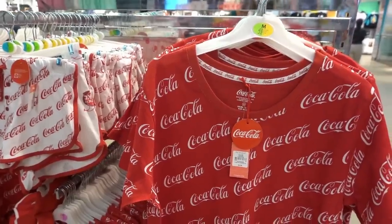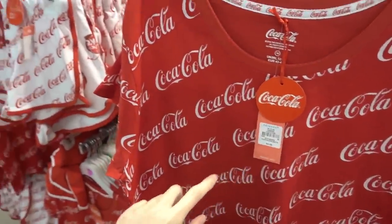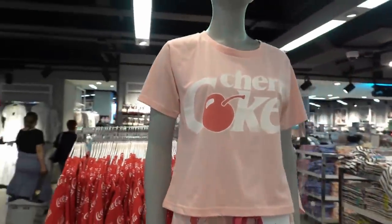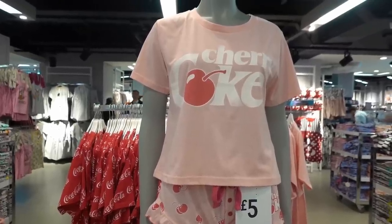If you like Coca-Cola they have Coca-Cola original pyjamas — the tops are £6 and the bottoms are £5. They also have Cherry Coke. Let me know in the comments below: original Coke or Cherry Coke?